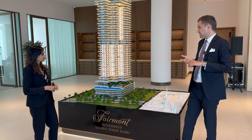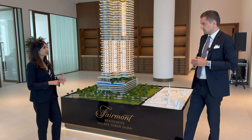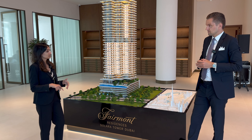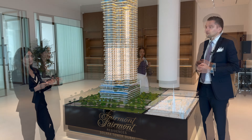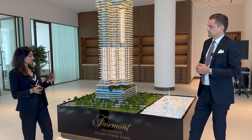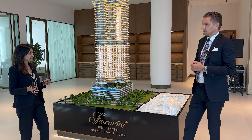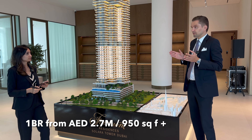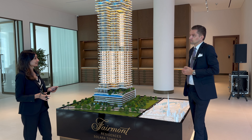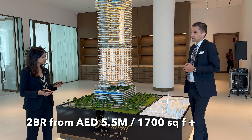The project offers one-bedroom, two-bedroom, three-bedroom, four-bedroom, and penthouse units. One-bedrooms start at 950 square feet, priced from about 2.7 million — quite a good starting size. Two-bedrooms start at 1,700 square feet, priced from about 5.5 million.